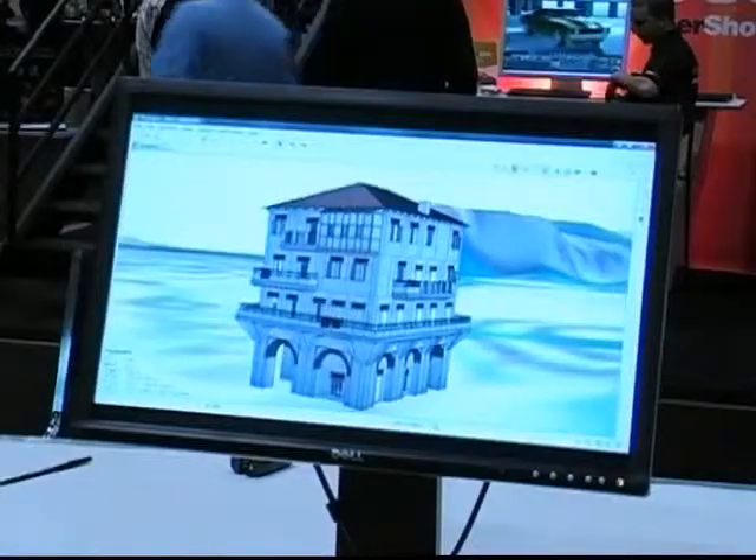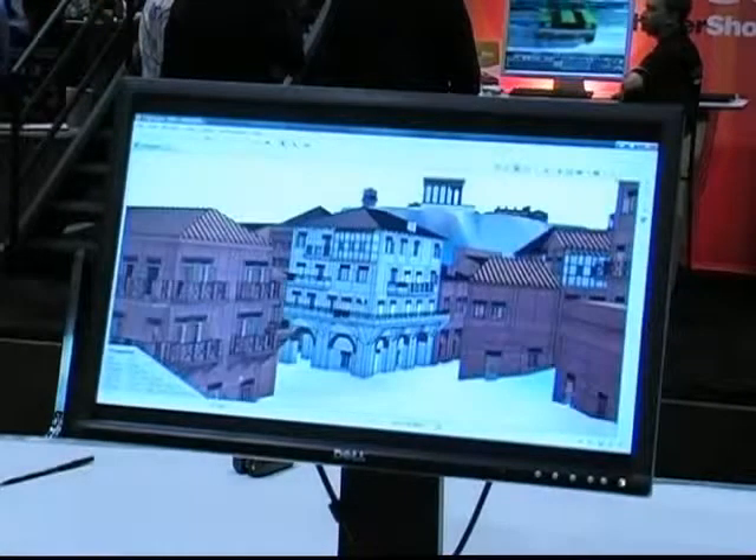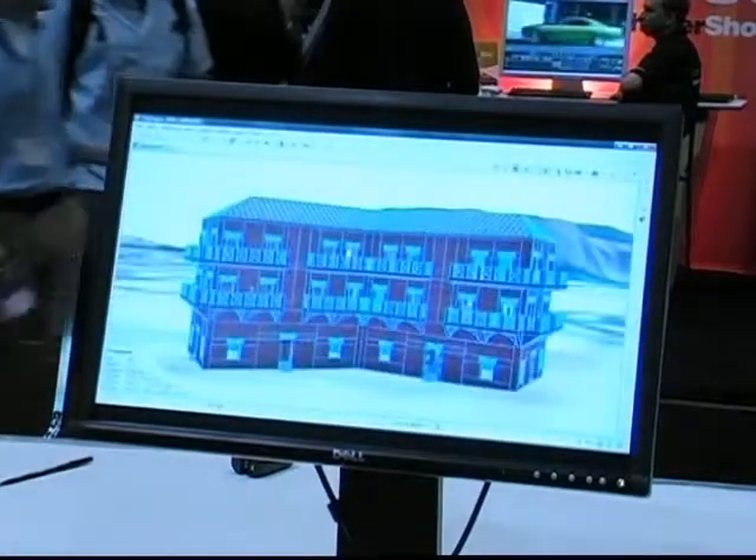Using a handheld device, the virtual tourist can get a 360-degree view of how the city used to look. The technology can be applied to any site. The model has been constructed very meticulously by a team of researchers in order to faithfully represent the way Rome would have looked in 320 AD.